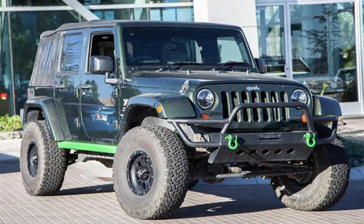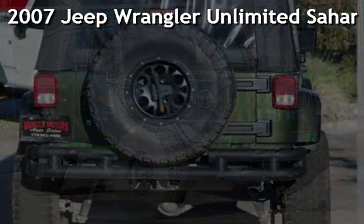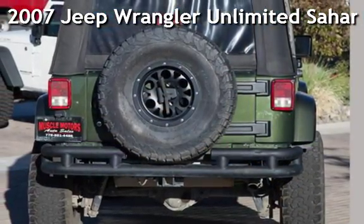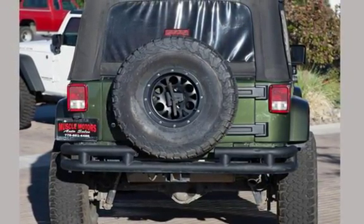Welcome to Muscle Motors Auto Sales, Reno, Nevada. Drive-in style, this pre-owned 2007 Jeep Wrangler Unlimited Sahara. This four-door SUV has a six-cylinder, 3.8-liter V6 engine.